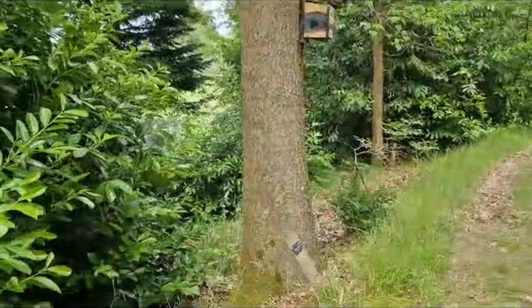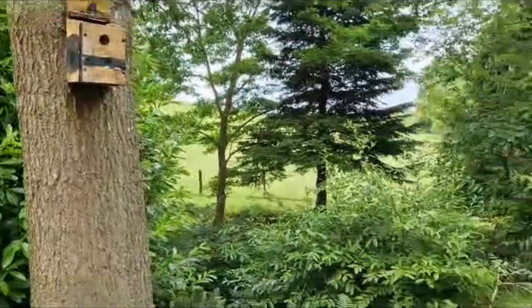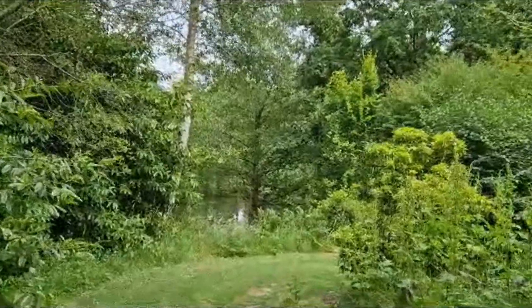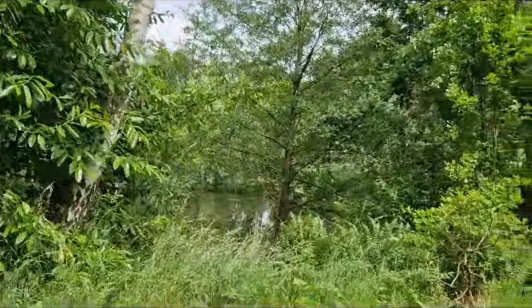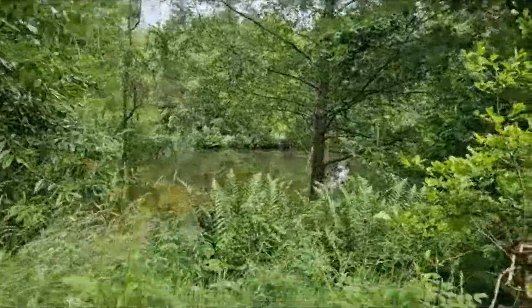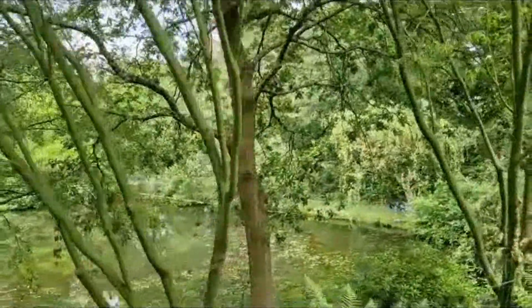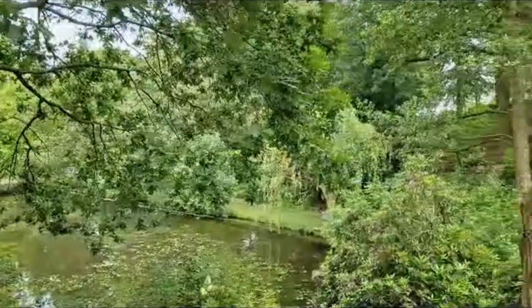Bird boxes on that tree. Oh, someone smashed the bird boxes! Why would you do that? People are so mean. Oh, this is strange — what's going on in this pond? What's this about, Ray? Look at that. There's some colours in there. I keep coming back to: why are the big ropes tied to the centre of that pond? There's a boat — what's going on?